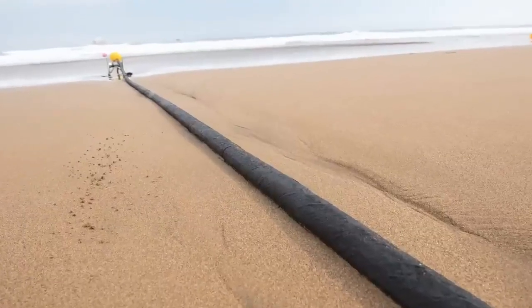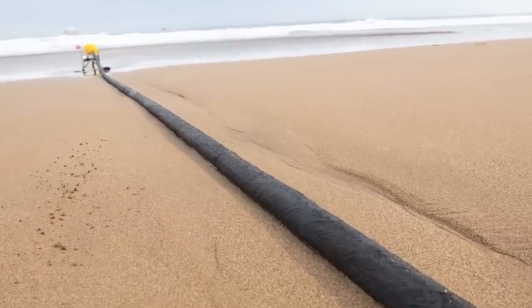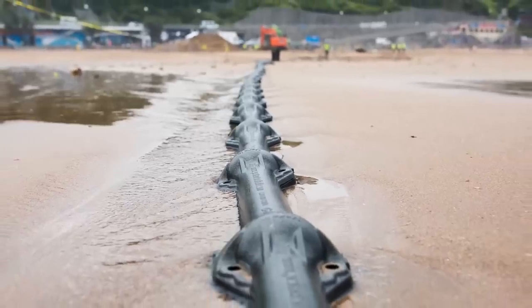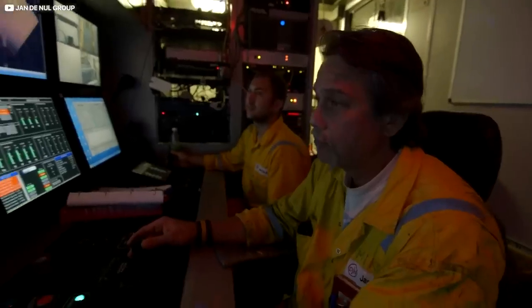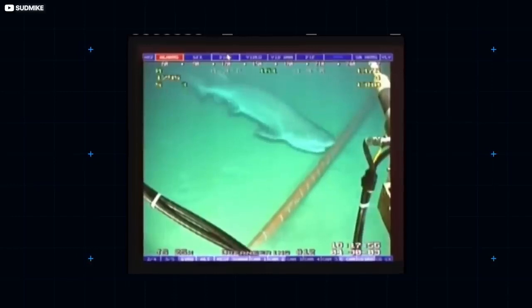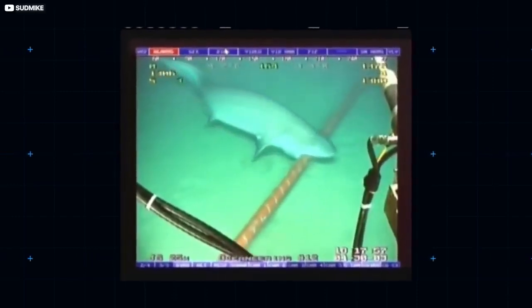Cables situated close to the shore are significantly more at risk from such disruption. As such, the nearer to land a cable is, the more likely it'll be carefully armor-plated. Many are even dug into the seabed in long dedicated trenches, carved out using ship-drawn plows. Awesomely, sharks have been spotted nibbling on one of Google's subsea cables.